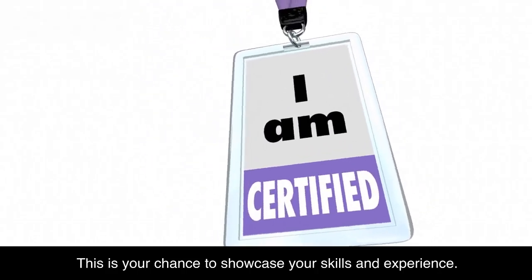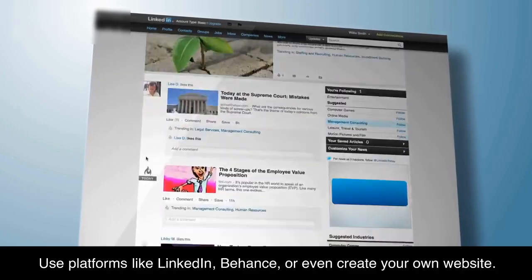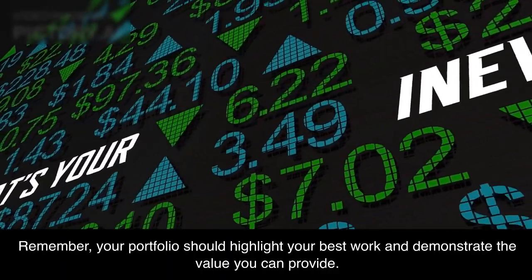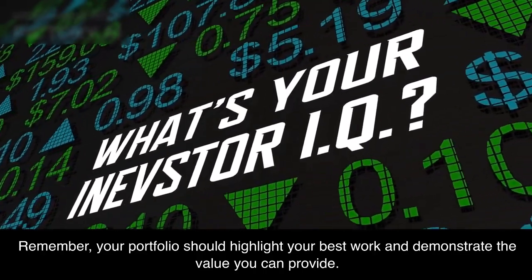Step 4: Create your portfolio. This is your chance to showcase your skills and experience. Use platforms like LinkedIn, Behance, or even create your own website. Your portfolio should highlight your best work and demonstrate the value you can provide.